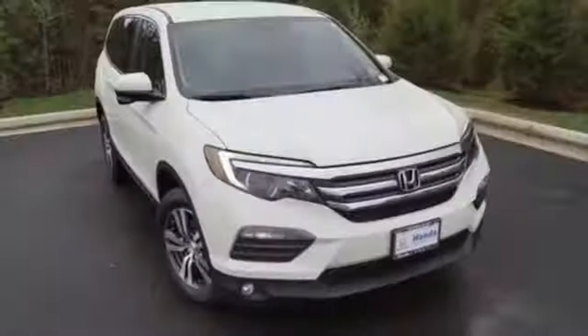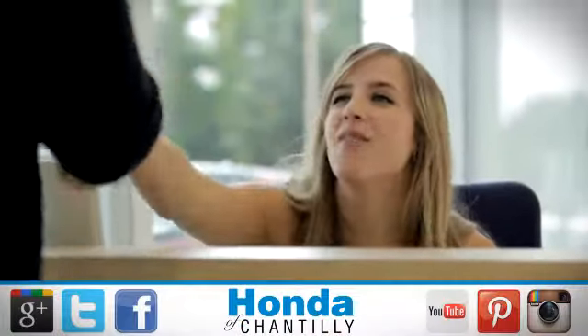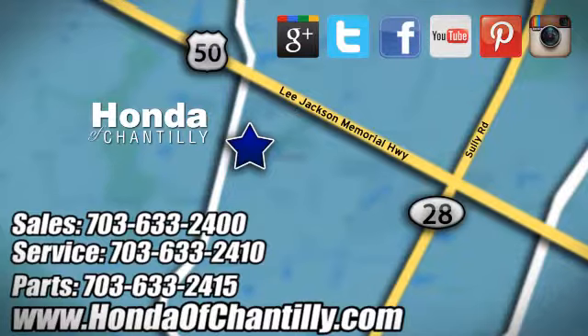Find your calling. This Pilot will take you there. Come and see it today at Honda of Chantilly, conveniently located just south of Dulles Airport at 4175 Stonecroft Boulevard in Chantilly.